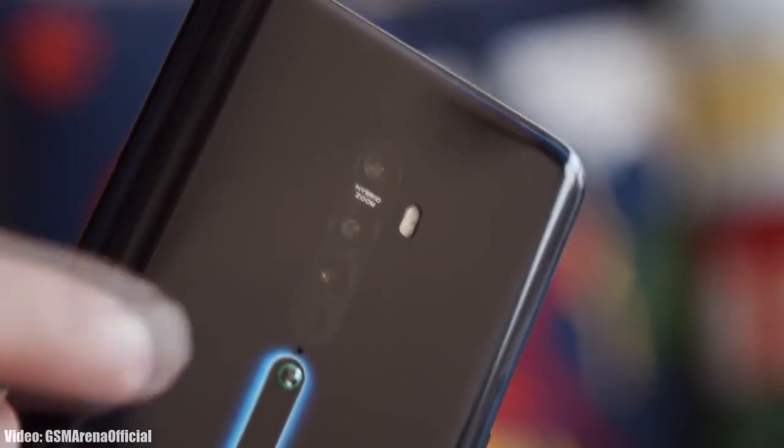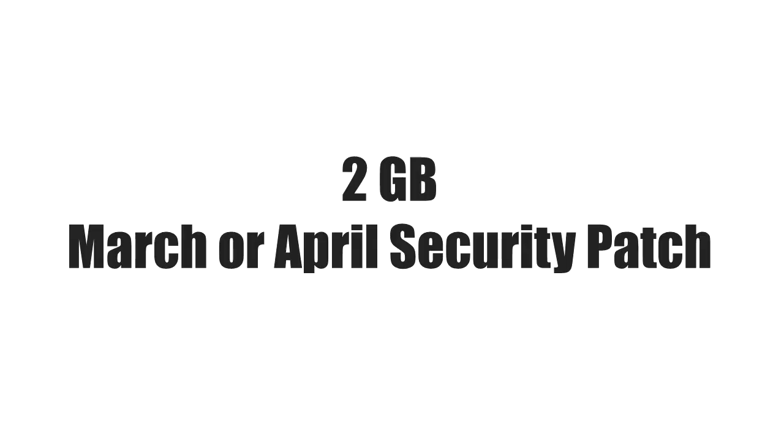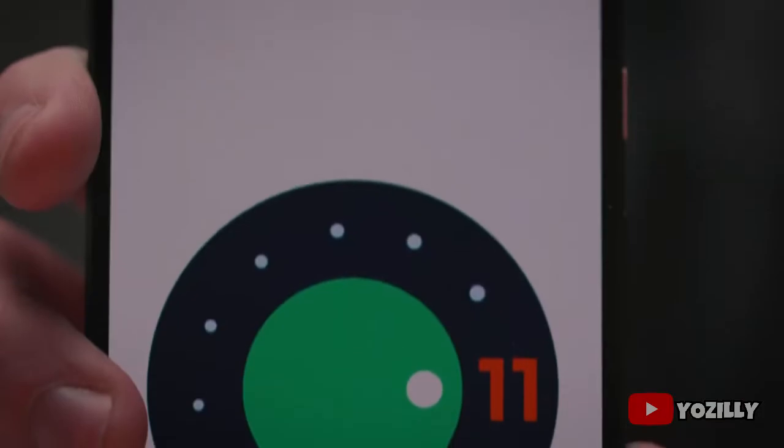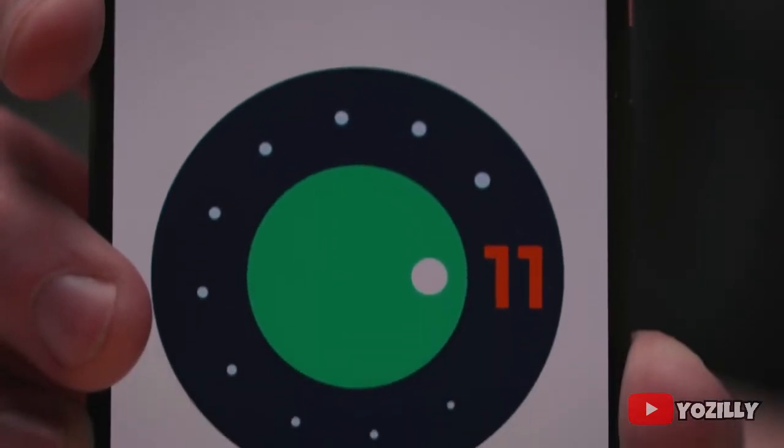I don't have the actual screenshot of the update, but the size will be around 2 gigs and it will come with the March 2021 security patch, or maybe April. You don't really need to care about the security patch level because you'll get the latest security patch update every three months.